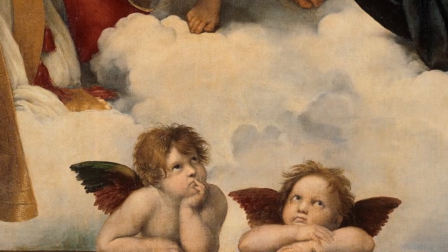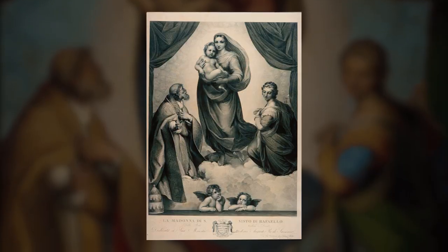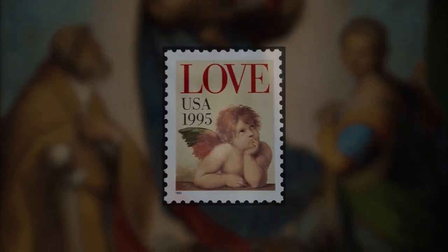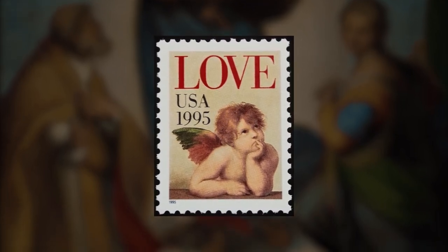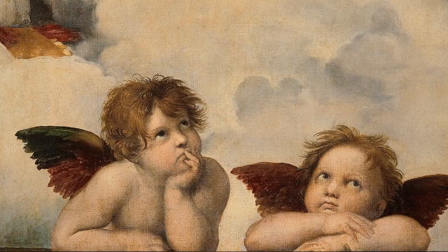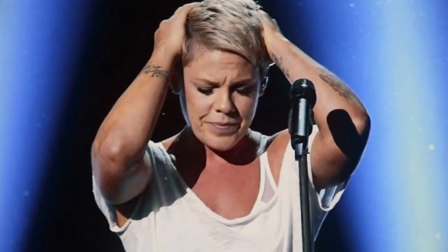Their image has taken the world by storm. You may have seen them in postcards, magazines, journal covers, clothes, and elsewhere. In fact, the US post office even used them for its 1995 set of stamps celebrating love. How appropriate. So after 500 years, one might even say these two angels are more popular than pop stars.